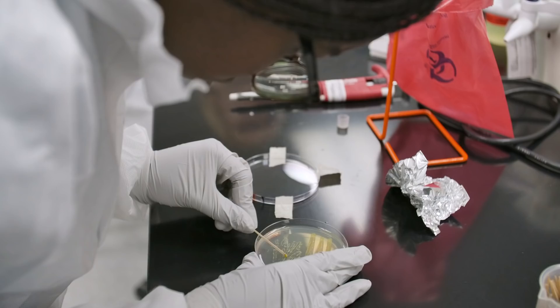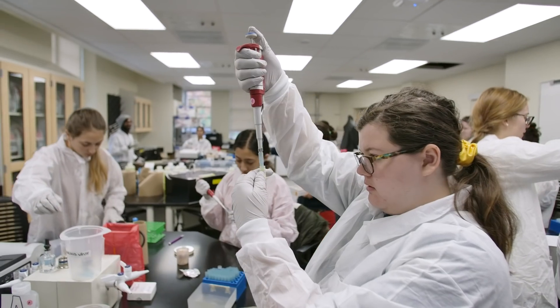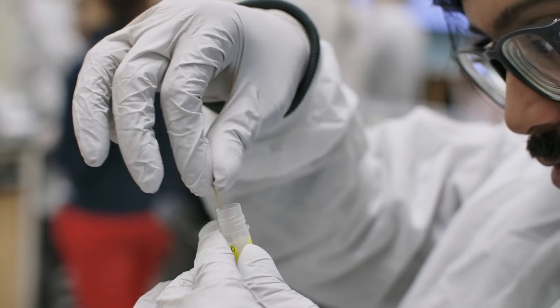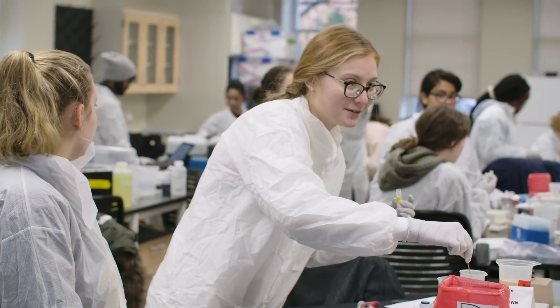We are an institute that really pushes research and has so many research opportunities to offer. These research labs are just dipping your toe into the waters of research, and then you can explore your own path, because there are so many other opportunities — this is just a taste of the research that it has to offer for us.